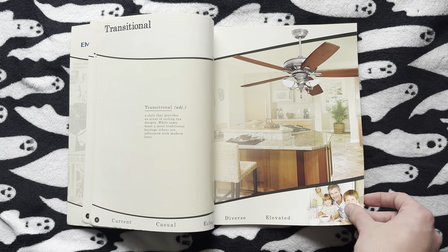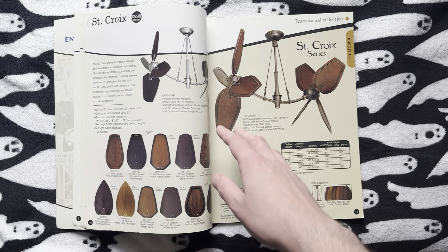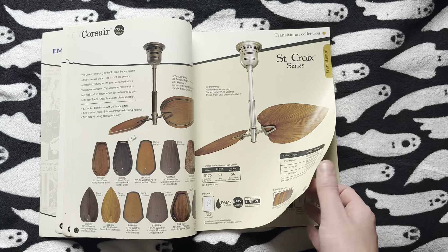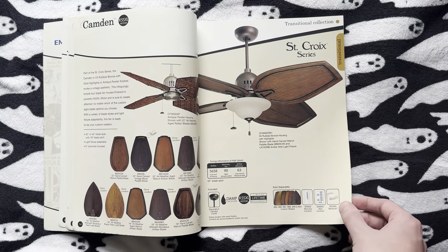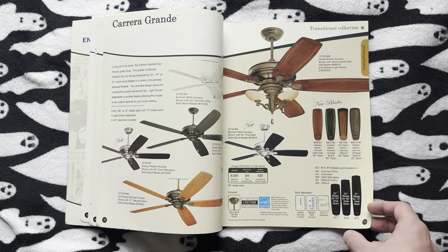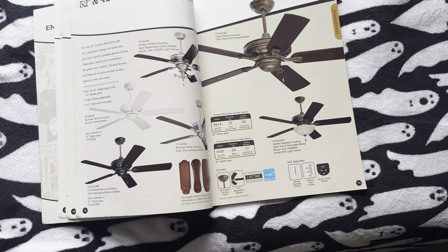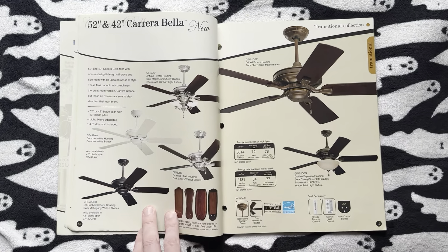Starting up, we have the transitional line. We've got the St. Croix series — this is the actual St. Croix here, the double fan. Then we have the Corsair, which I believe earlier runs of these were recalled for the blade falling. And then we've got the Camden. Next up, we've got the Carrera Grande and also the Carrera Bella. Back in these days, the Bella and the Veranda were called with Carrera in front of them. If you couldn't tell by how similar they were, they were designed to be sort of coordinating fans.